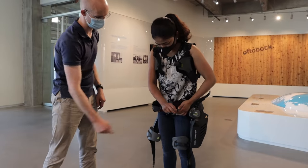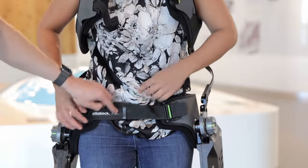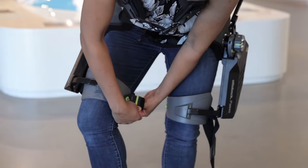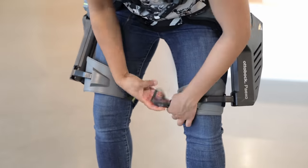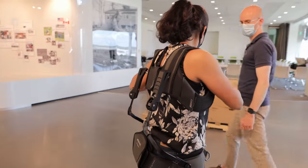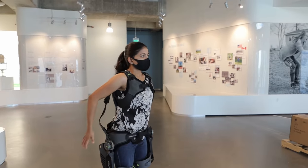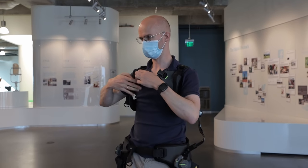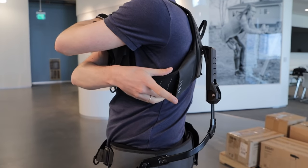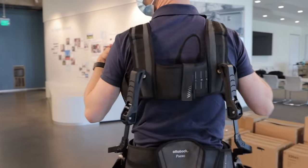The PEXO back is fairly easy to put on. It has two shoulder straps, a hip belt, a chest strap, and two thigh straps. It weighs only 4.5kg or 10 lbs. When custom fit to your body, it takes less than 20 seconds to put on and take off. It fits both men and women and is individually adaptable to small, medium, large, and extra large sizes.